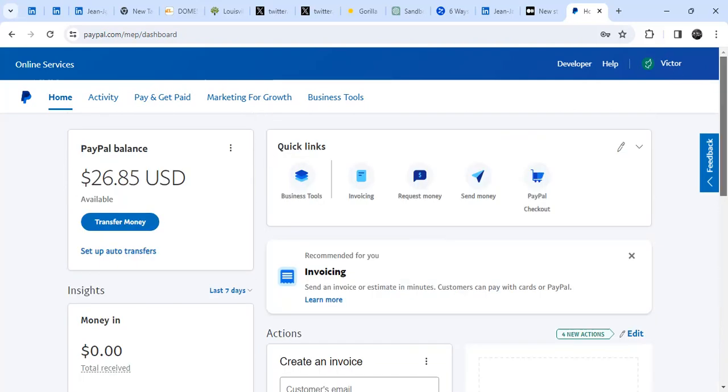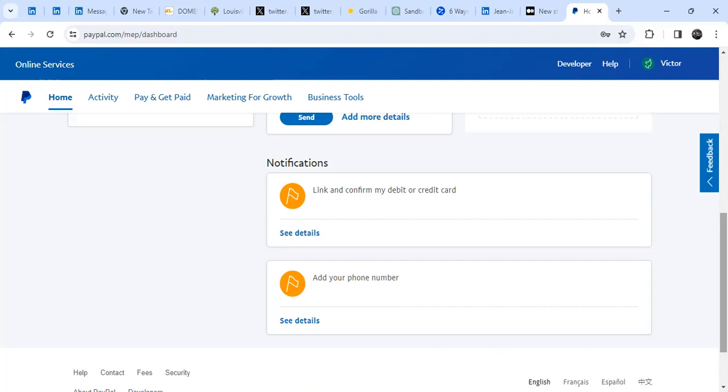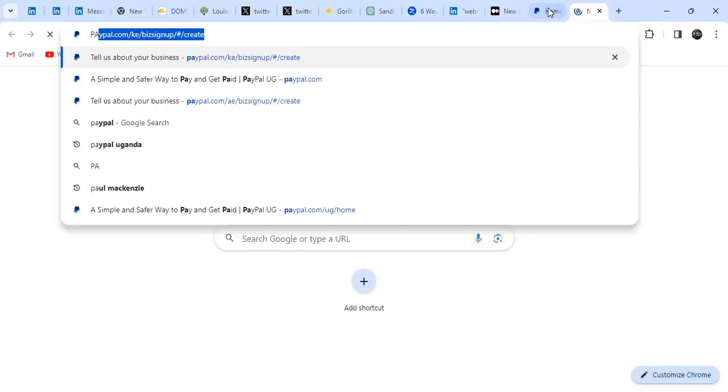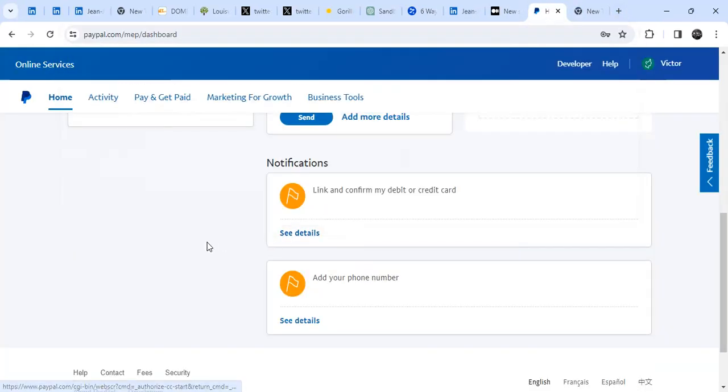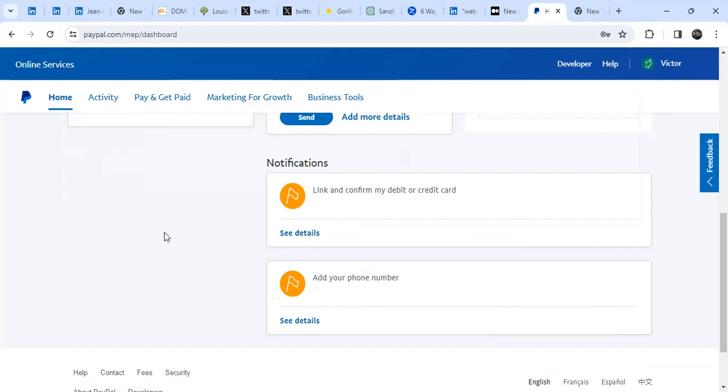If you need support with linking a card, you can reach out. Now, for withdrawing money to mobile money, note that the functionality doesn't work automatically in most countries. For Kenya specifically, you need to have M-Pesa and a link from M-Pesa for transferring money from PayPal. It's not possible in most countries to transfer from PayPal directly to mobile money, though it's not impossible.